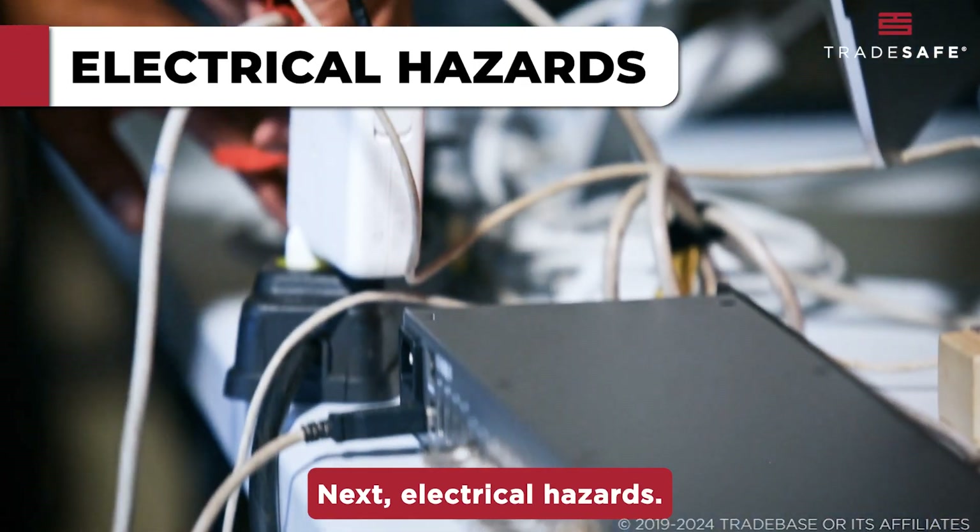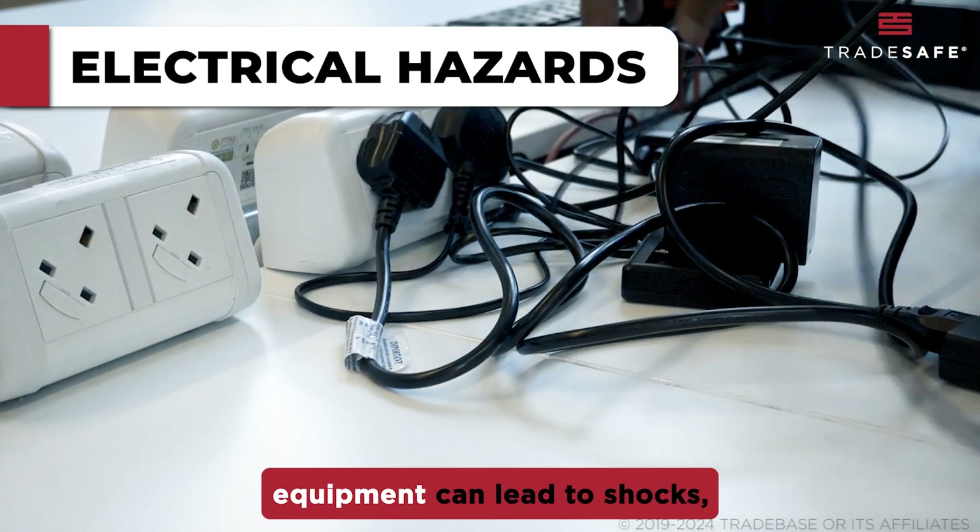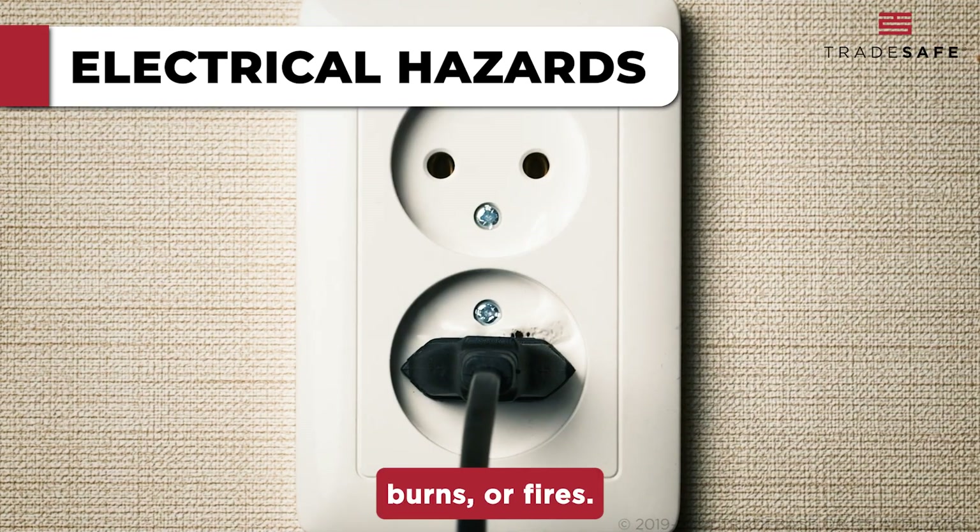Next, electrical hazards. Overloaded outlets, frayed cords, and using non-laboratory equipment can lead to shocks, burns, or fires.